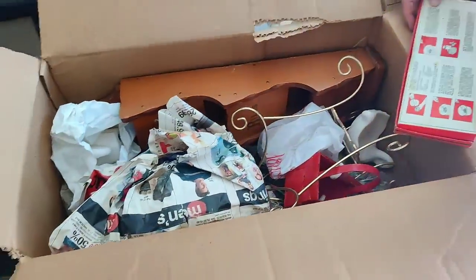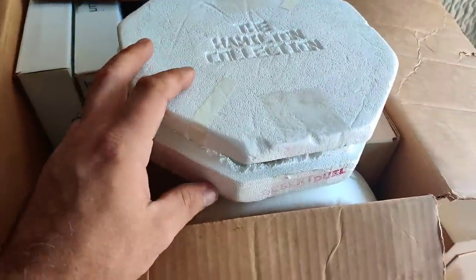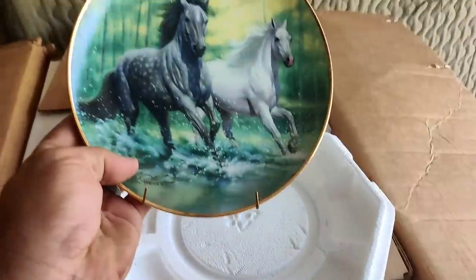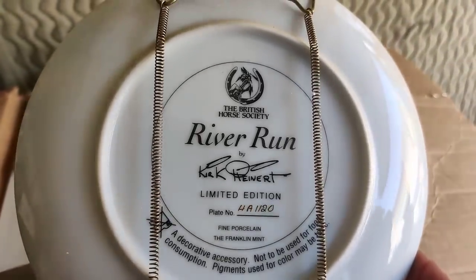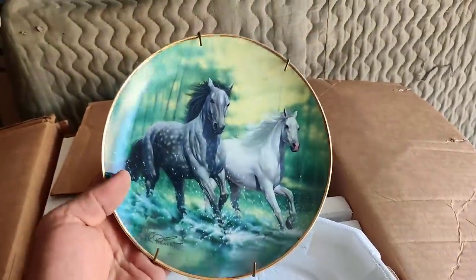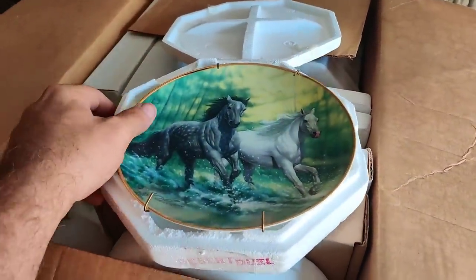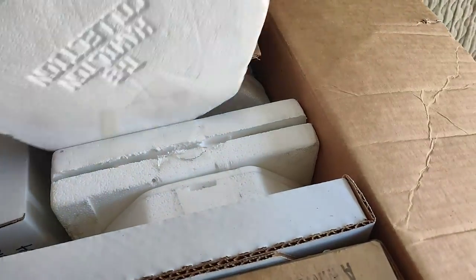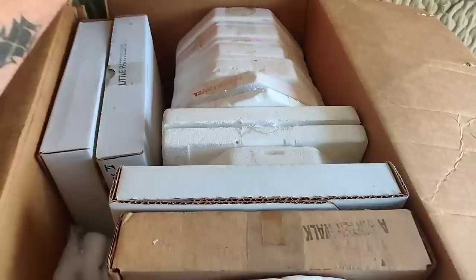In this box we have a ton of collector's plates, and they all have to do with horses. This particular one is Franklin Mint 'River Run' from the British Horse Society. We looked this up on eBay - the only one available, they're asking forty-five dollars including shipping. So if we could manage even twenty-five bucks a plate, you're looking at over two hundred dollars in this box.